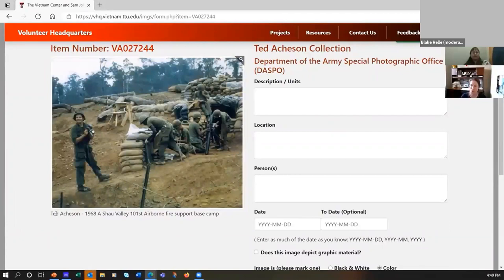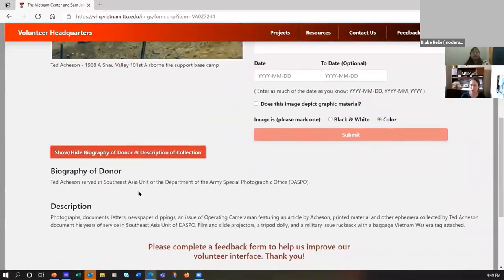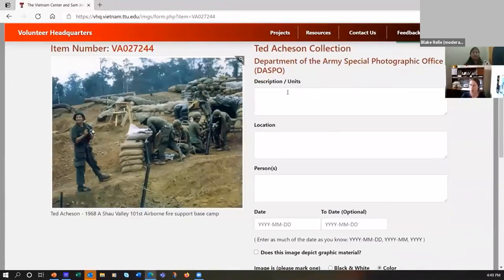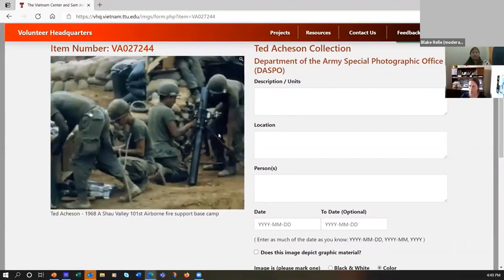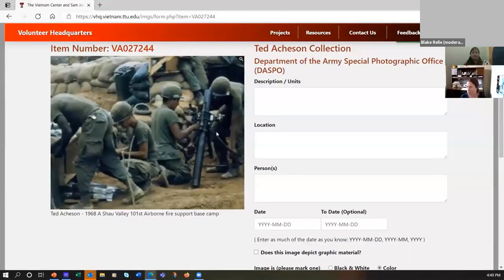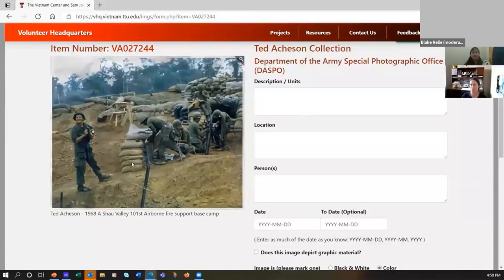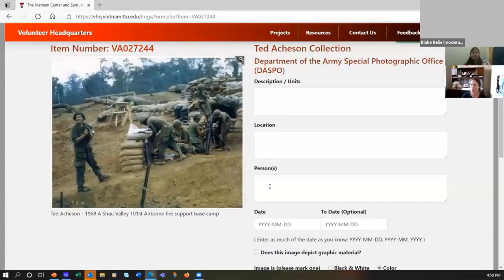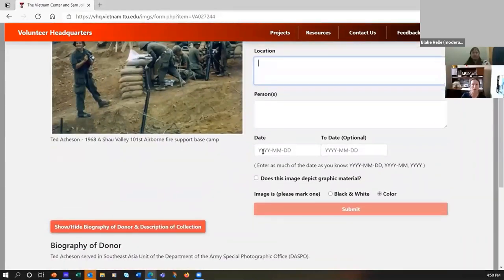If there is a caption already on the photo, it's written below the photo so you have that information. This button gives you a biography of the person who donated the photo as well as the scope and content note of the collection that the photo came from, so you can get more background information. Over here we've got the caption broken up into the information we'd like to see. If you're not a veteran you could just describe the scene — a line of sandbags and men working on a rocket launcher. Or if you did serve there you can say that's Ted Atchison holding his movie camera, that's Fred Miller, this is Ernie Walker, and you can type their names in the person record and say this is LZ Sally. We have the date field clearly delineating how we want the date to display.